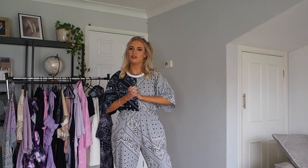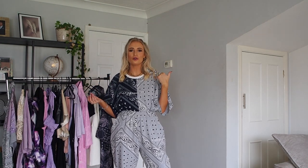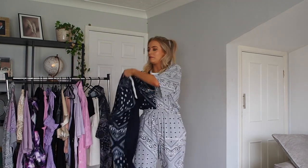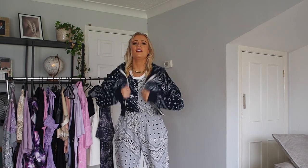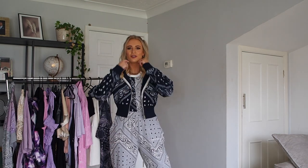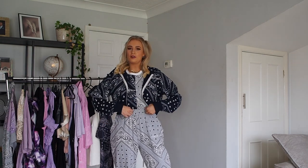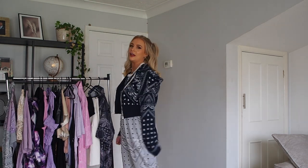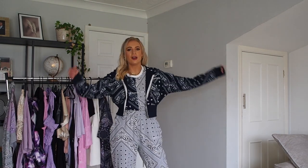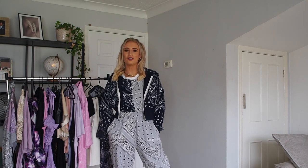I've got the joggers on with the matching t-shirt — I love the contrast print and the color block. The t-shirt would also look really cool with some cycle shorts. There is also a matching hoodie for this set — it's a little cropped hoodie. I love that these are cropped because you can still see the shape of the joggers nicely and it creates a really nice silhouette. It's got the navy to match the navy on the top. So I've got this on as a three-piece, but it would also look cool with just the hoodie and joggers — perfect airport comfy outfit, or for working from home or lounging around.